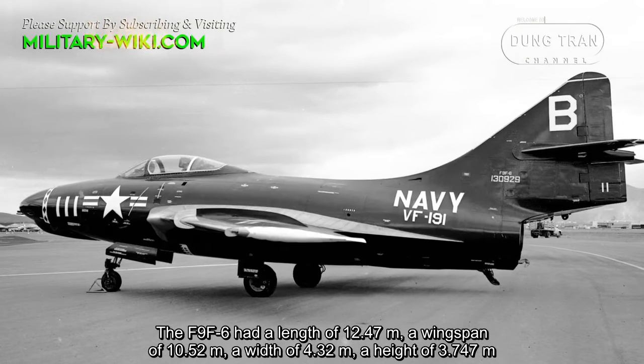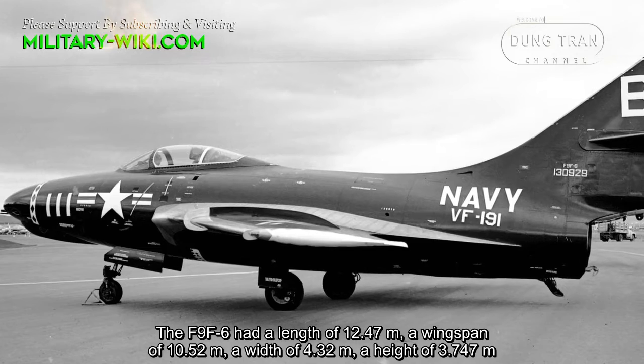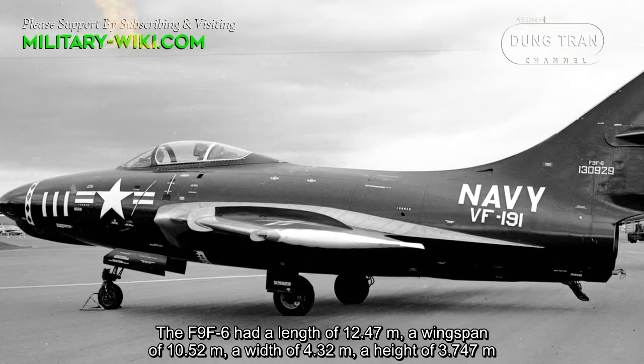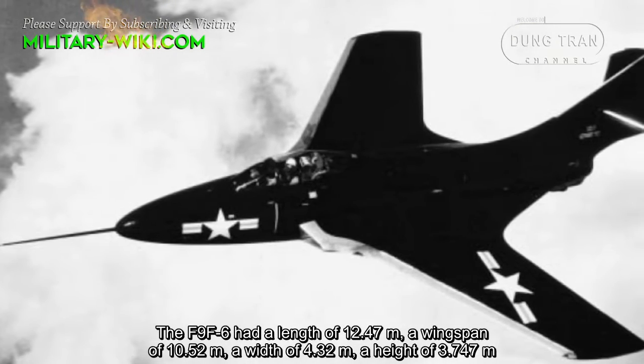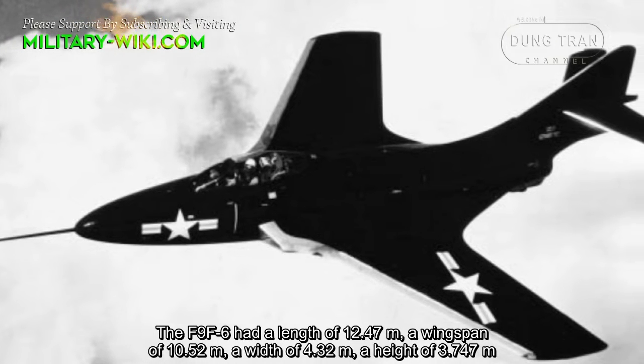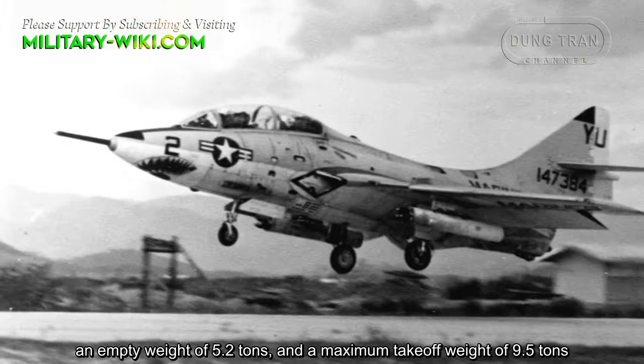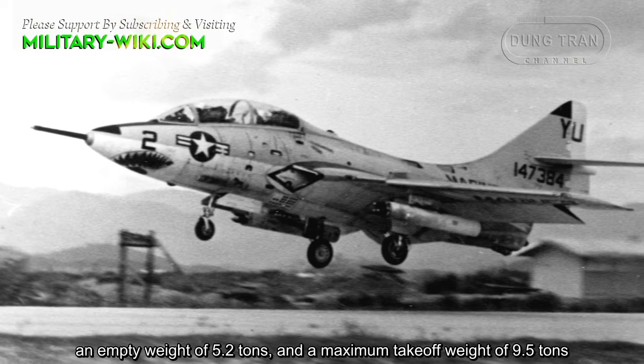The F9F-6 had a length of 12.47 meters, a wingspan of 10.52 meters, a width of 4.32 meters, a height of 3.74 meters, an empty weight of 5.2 tons, and a maximum takeoff weight of 9.5 tons.